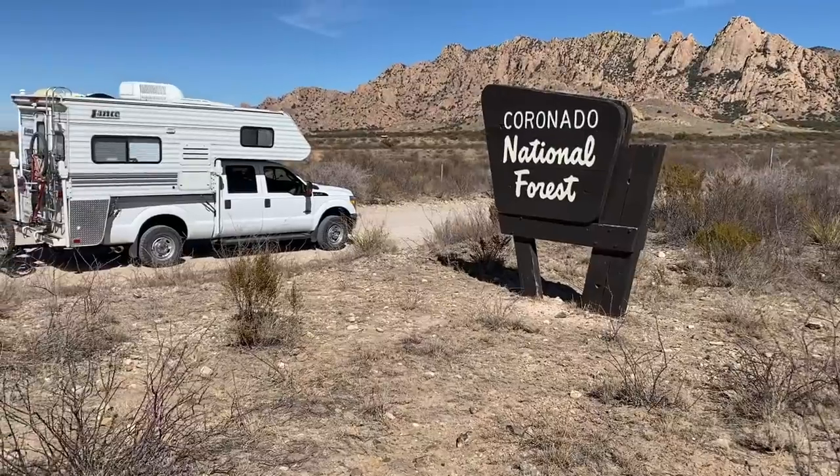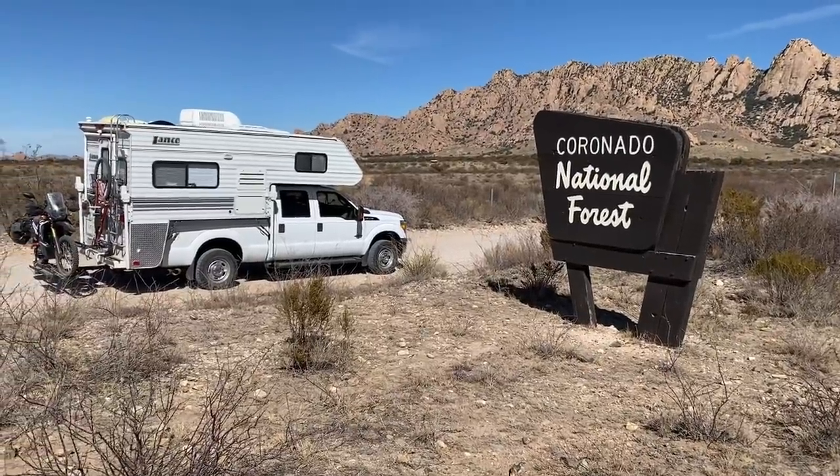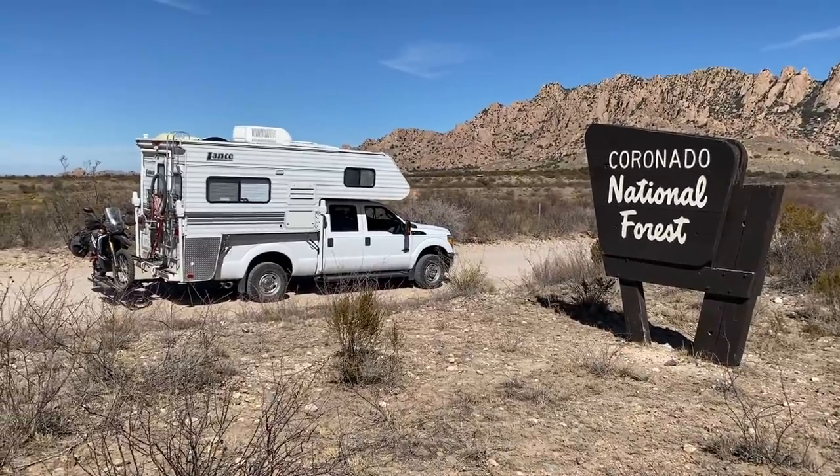Hey folks, this is Mark, Dispersed Camping Man, and I am currently dispersed camping at the Dragoon Mountains, which is part of the Coronado National Forest here in the southern part of Arizona.